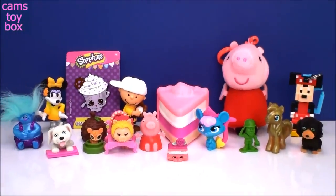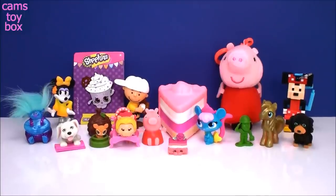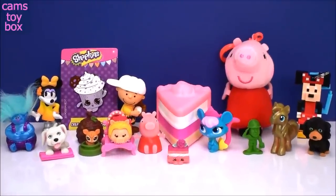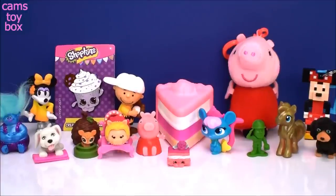Give a big thumbs up if you liked any of these super cool toys we opened today! Thanks so much for hanging out with me. Be sure to come back and subscribe to see lots more toys and surprises every single day on Cam's Toy Box. I'll see you real soon — bye!